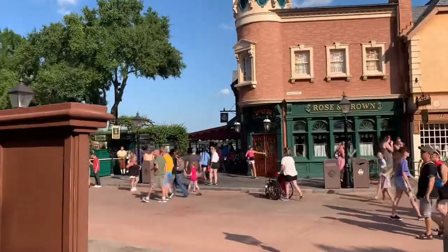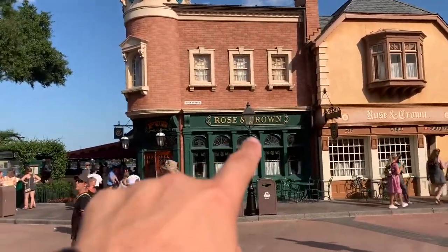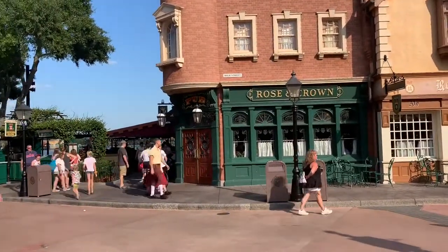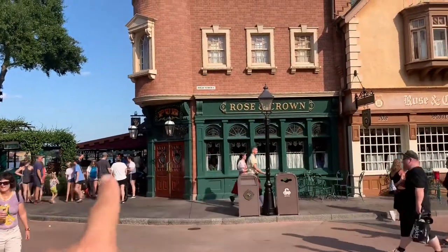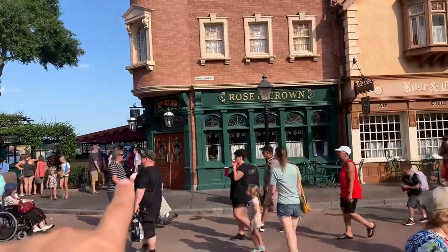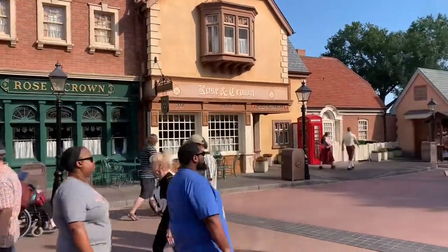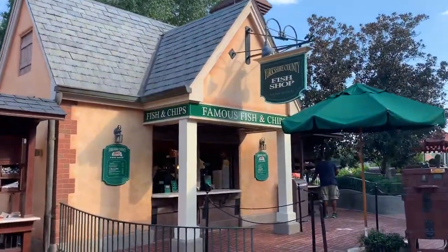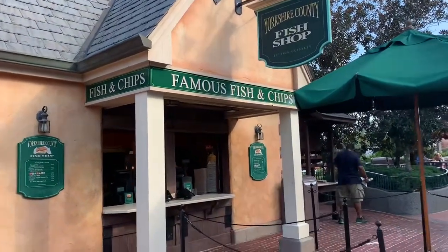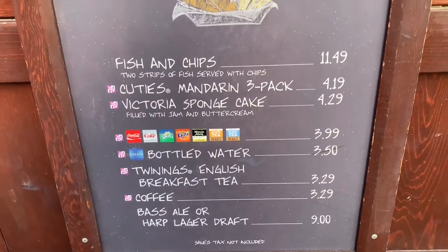In England, you have a couple of food options. You have the Rose and Crown, which is a very good place to have dinner right around the time the fireworks happen. They have an eating area outside — ask for one of the tables outside and you can watch the fireworks. Your other option if you just want something quick is the Fish and Chips quick service. Here are the prices.